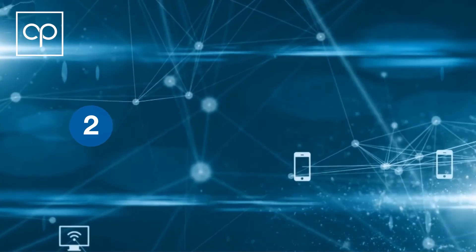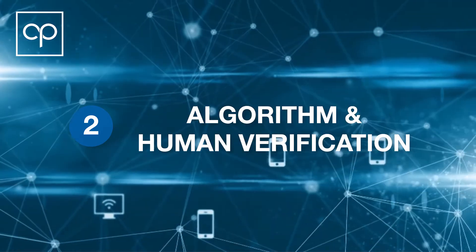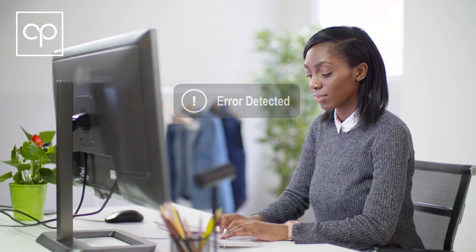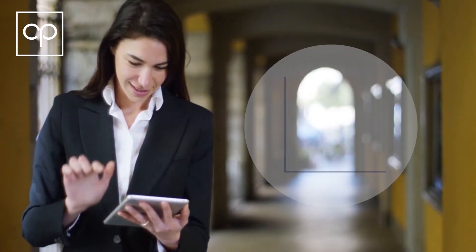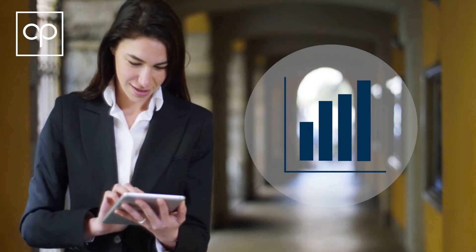Once your data has been captured, CapturePoint leverages proprietary algorithms and human verification cycles that provide early detection of problems, improve quality assurance, reduce costs out of your operations, and give you real-time business intelligence.